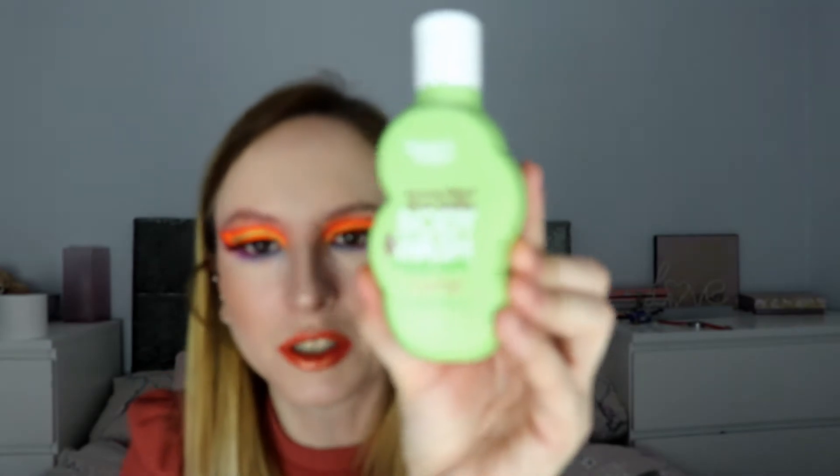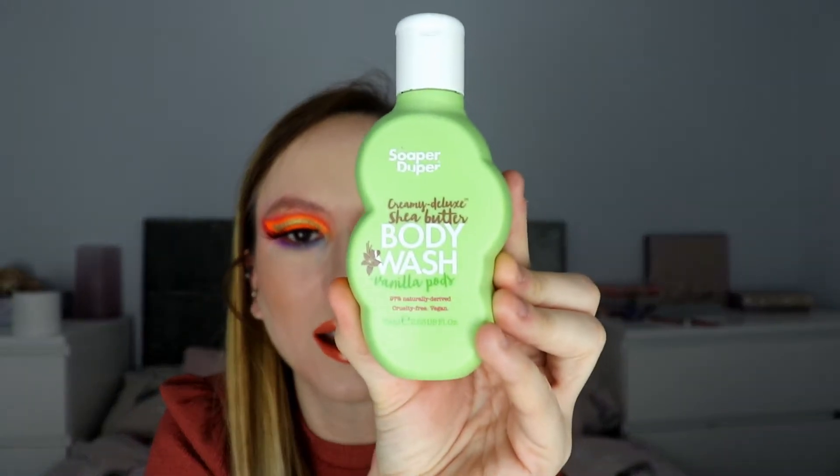Next up we have a shower gel. Again, I've had one of these before, but it's fine — you go through that quite quickly. It's got a nice smell; I'm currently finishing one up in my shower so I can't really grumble with that. I'll try to look up the prices of these products and put them on screen.